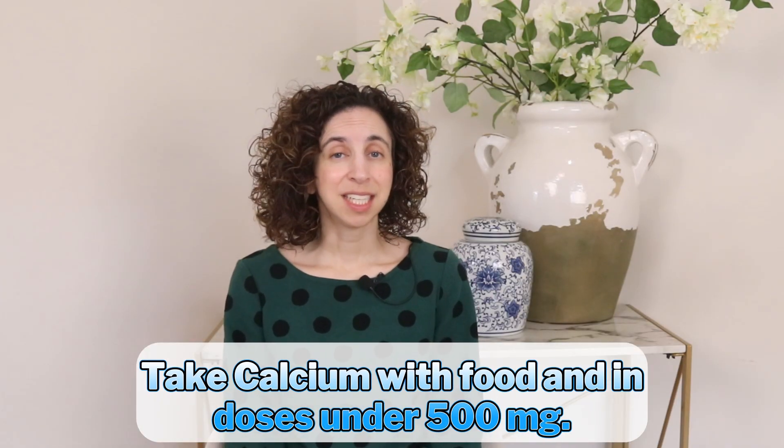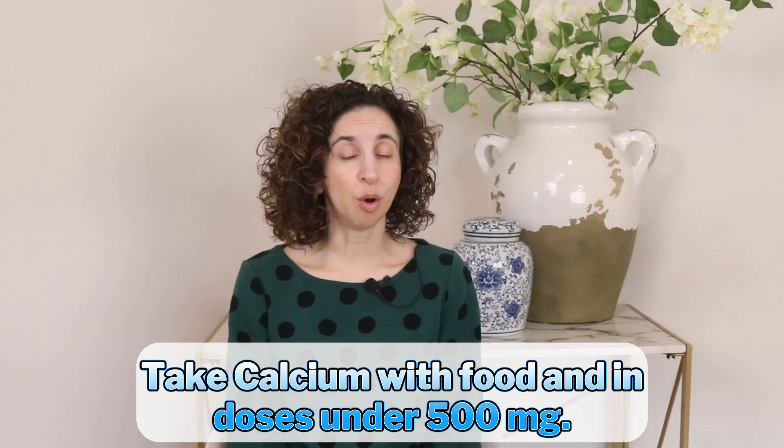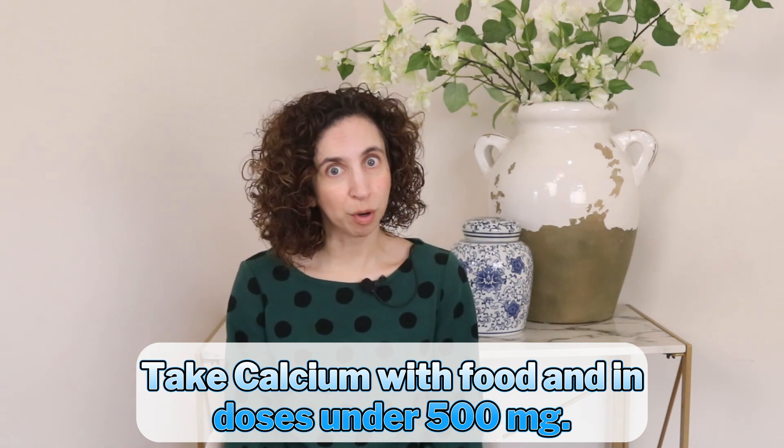In general, calcium is best taken with food, ideally in doses under 500 milligrams at a time, because your body can only absorb a limited amount at once — about 500 milligrams is the limit at one sitting. Pairing calcium with a meal also helps to boost absorption. Magnesium, on the other hand, doesn't have to be taken with food. Many people actually prefer to take magnesium at night because it often helps to improve their quality of sleep.